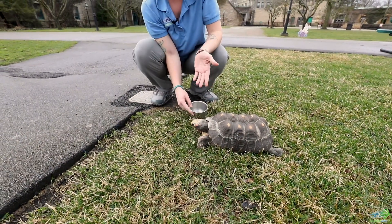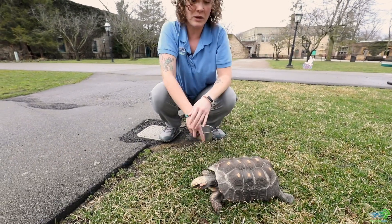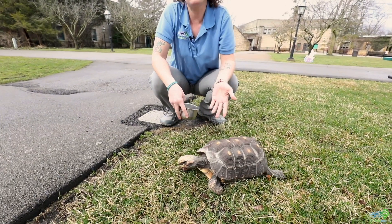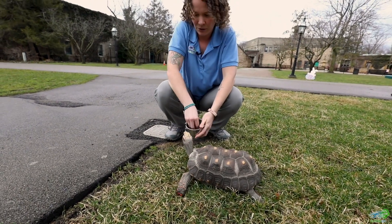Djibouti is a really great ambassador for other tortoises. He is a part of our education department, so he gets a chance to meet students from all over western New York and he even participates in our distance learning programs.